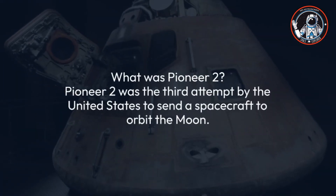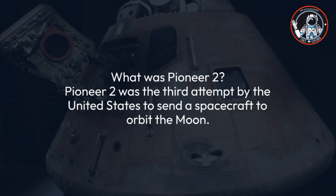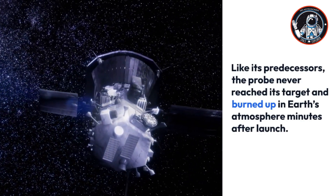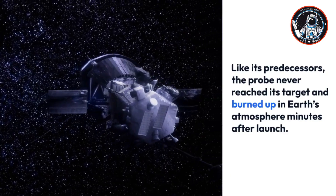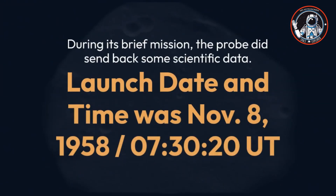Pioneer 2: Pioneer 2 was the third attempt by the United States to send a spacecraft to orbit the Moon. Like its predecessors, the probe never reached its target and burned up in Earth's atmosphere minutes after launch. This was the second official NASA deep space launch, although ground operations were handled by the U.S. Air Force. Pioneer 2 reached an altitude of 951 miles (1,530 kilometers).